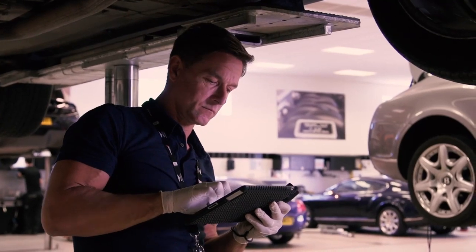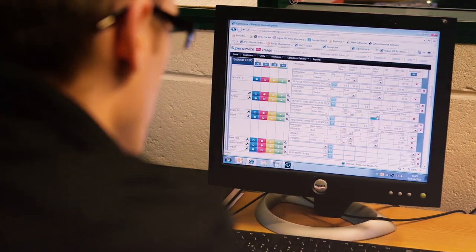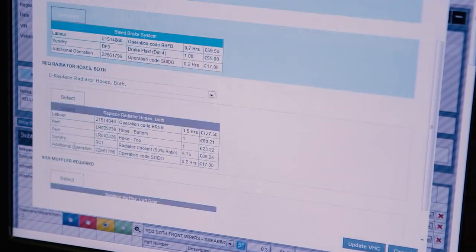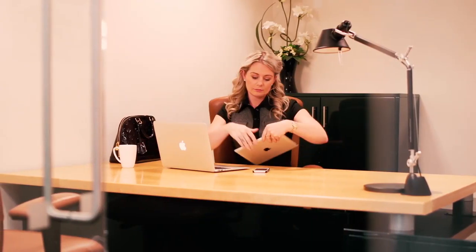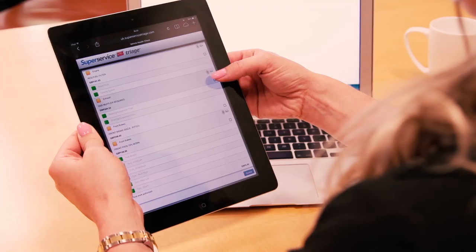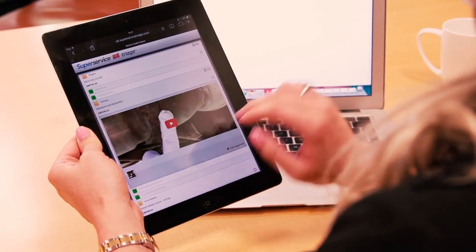Once you've priced the work using Super Service Menu's unique VIN-specific feature, you can then add the supporting images and videos and send a link via email to the customer, who can then view the health check report, including the recommended repairs and cost.